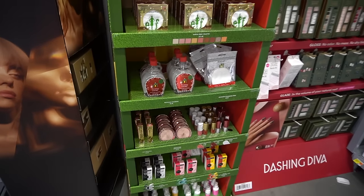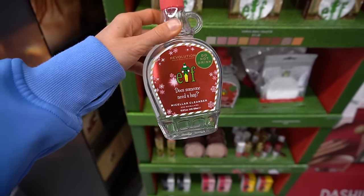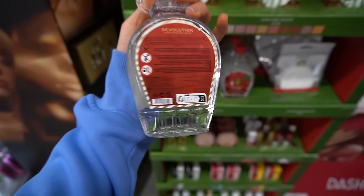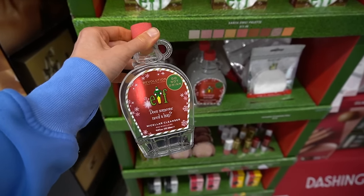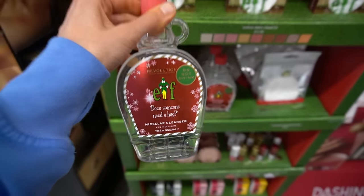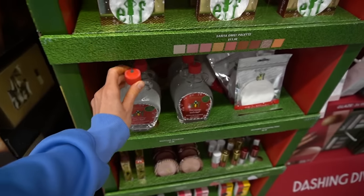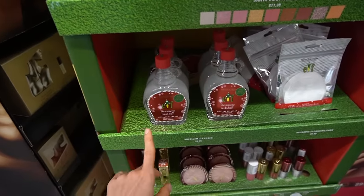This is the Revolution brand — they are all about the collaborations. What is this? An ELF micellar cleanser. Do not drink it. Y'all know I'm not the biggest fan of micellar waters — not because I think they're bad, they just don't really work well for me. But an ELF one? That is so cute. Does it have fragrance? Yes, it does — linalool, a fragrance compound.